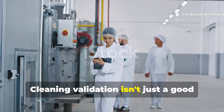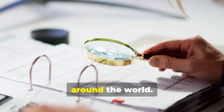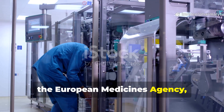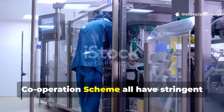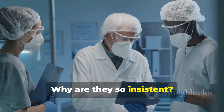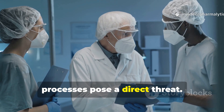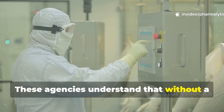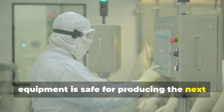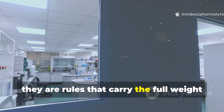Cleaning validation isn't just a good manufacturing practice — it's a legal requirement enforced by regulatory bodies around the world. Organizations like the U.S. Food and Drug Administration, the European Medicines Agency, and the Pharmaceutical Inspection Cooperation Scheme all have stringent regulations that mandate it. They are tasked with protecting public health and know that unverified cleaning processes pose a direct threat. Without a formal validation program, a company has no objective proof that its equipment is safe for producing the next batch of medicine. Their guidelines are not suggestions — they are rules that carry the full weight of the law.